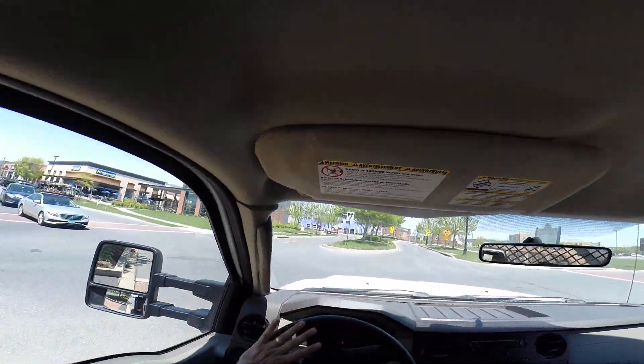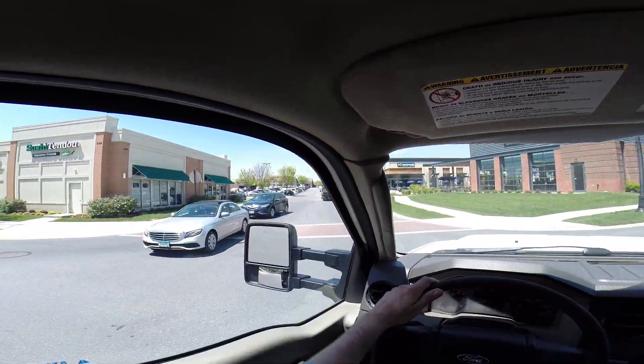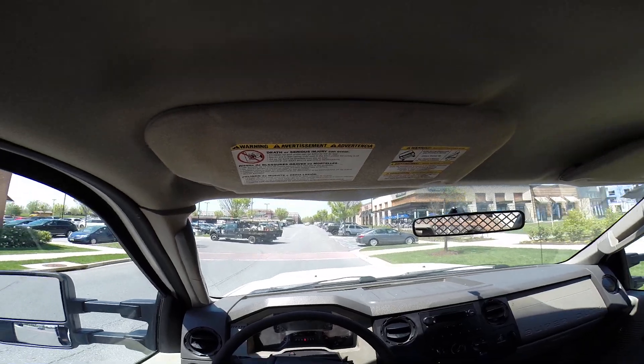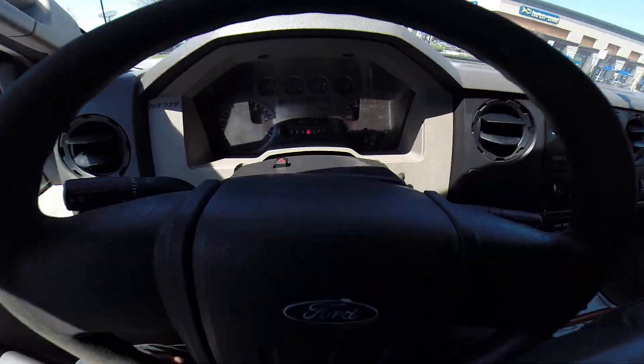I'll continue to drive the truck so we'll have a bit more miles on it, just to make sure everything is okay. Happy bidding.